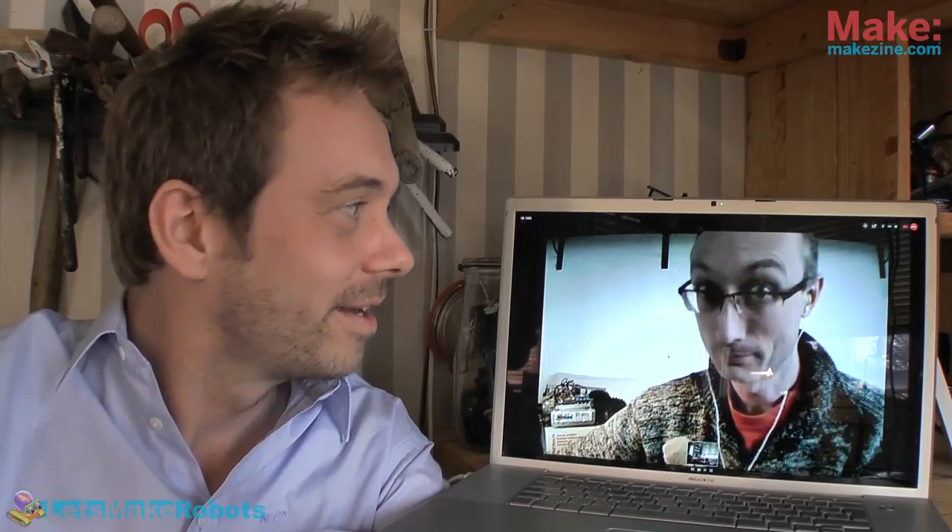Making robots is kind of like the new thing, and I am down with it. My name is Frits Lyneborg. This is my workshop in Denmark. I have a funny accent, and on my left I have Rick from Holland via Skype. He also has a funny accent. Rick, tell me what's the latest in hobby robotics?